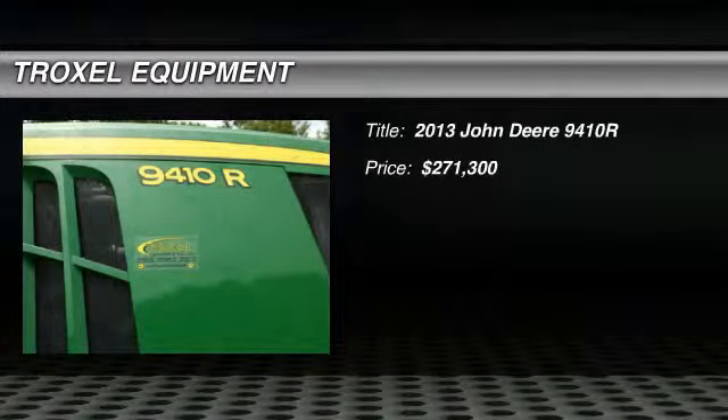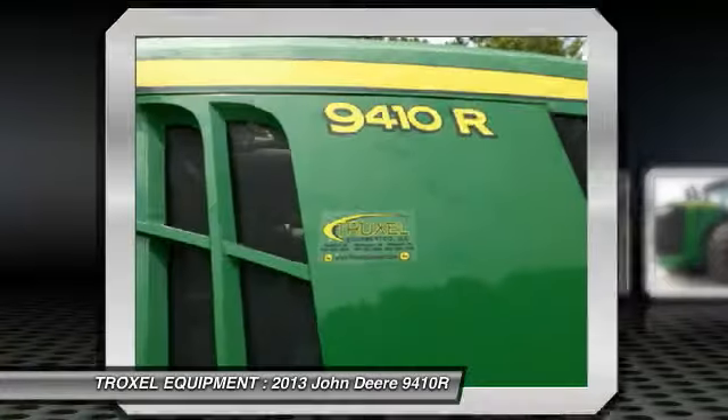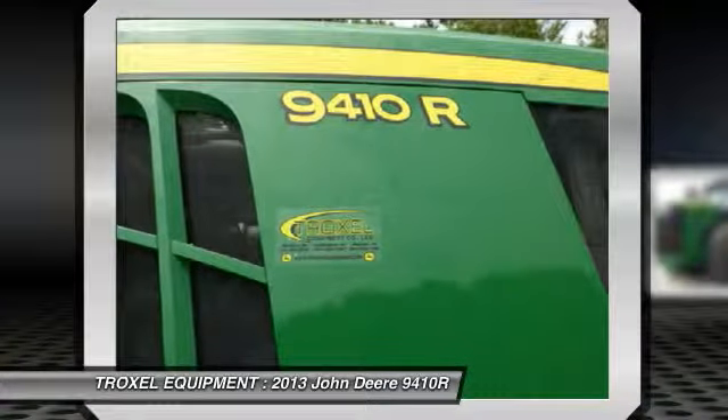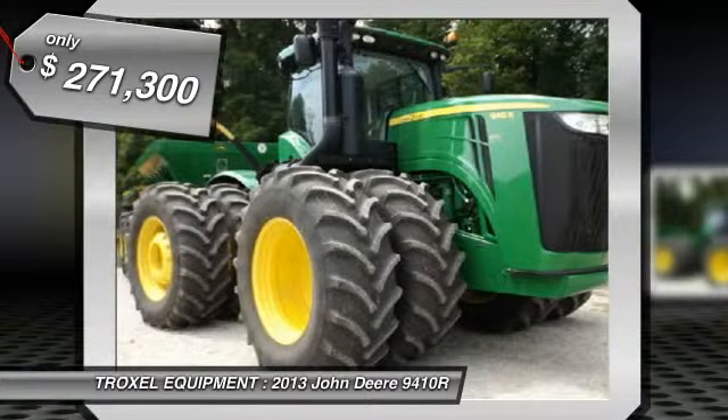Welcome to this video from Troxel Equipment in Huntington, Indiana, located at 4777 West 500 North. We are a family-owned business dedicated to making you a satisfied customer.